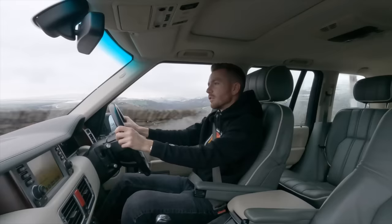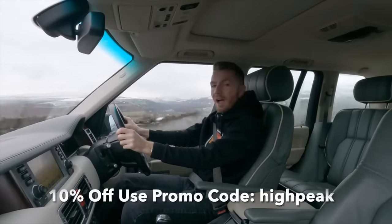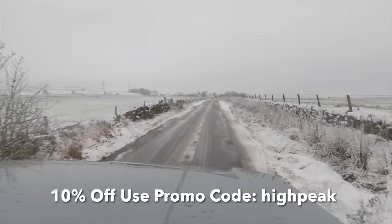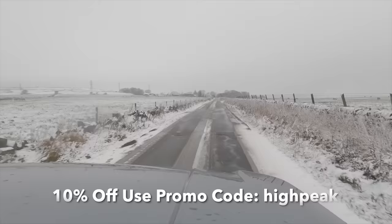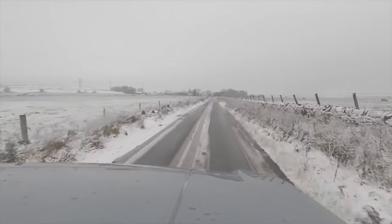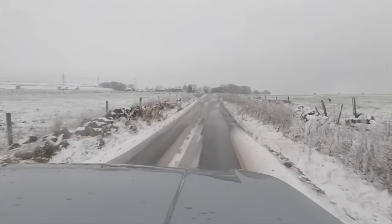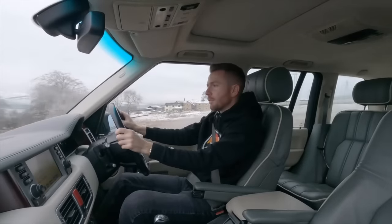I just want to say thank you to CarVertical for being regular sponsors of the channel. If you click the link below in the video description and use the promo code HYPEAT, you'll get 10% off each and every vehicle check that you do. It isn't expensive, and it can save you a lot of time, hassle and money. It's crucial that you do this before you buy a used car — you just really don't know what you're buying these days. They check databases in dozens of countries. Being a car dealer, I've used lots of these systems over the years, but CarVertical seems to be the most thorough. I'll leave the link below for your 10% off.